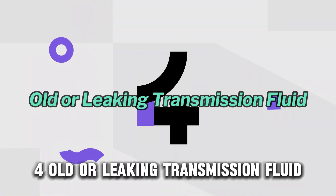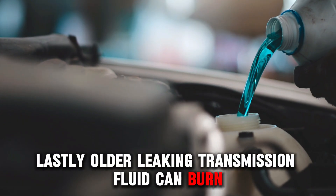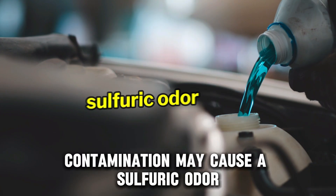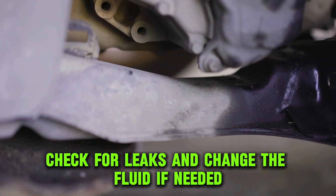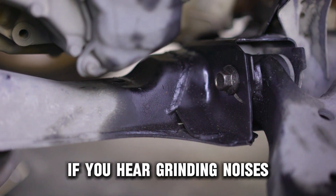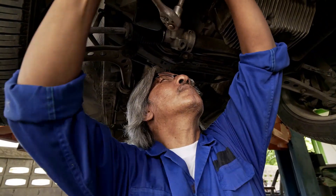Old or Leaking Transmission Fluid. Old or leaking transmission fluid can burn, often producing a burning smell, but in rare cases contamination may cause a sulfuric odor. Check for leaks and change the fluid if needed. If you hear grinding noises or notice performance issues, get this checked out by a mechanic.